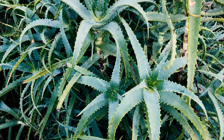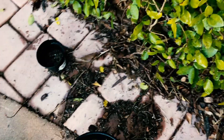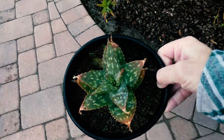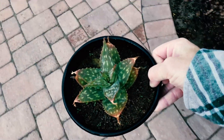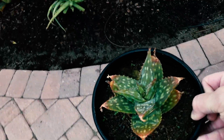I think this looks like a variety of aloe vera or something similar, but I'm not a hundred percent sure. This one was gifted to me. This is our new variety right here.